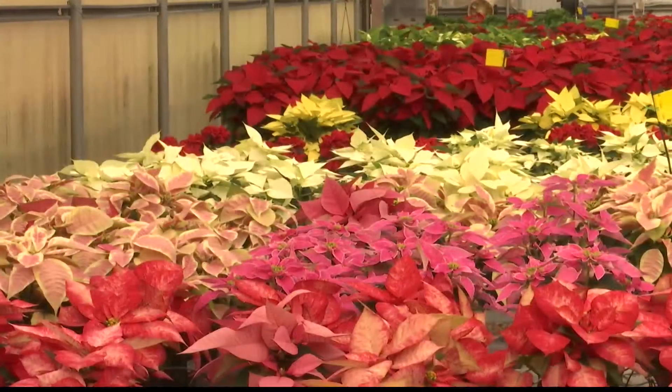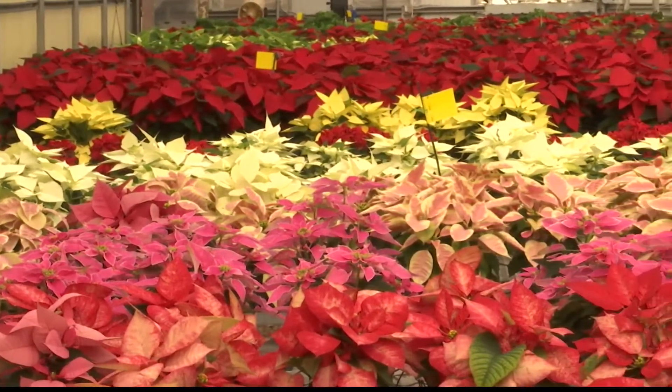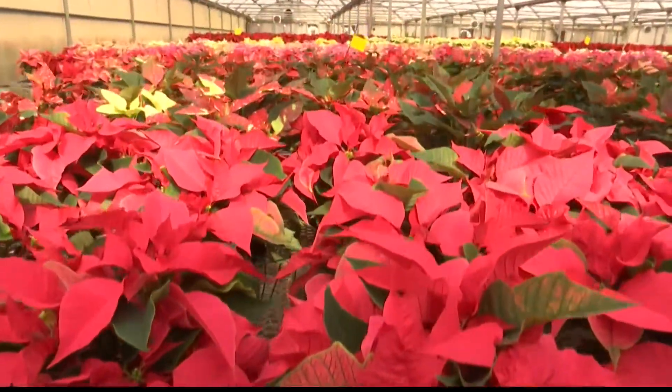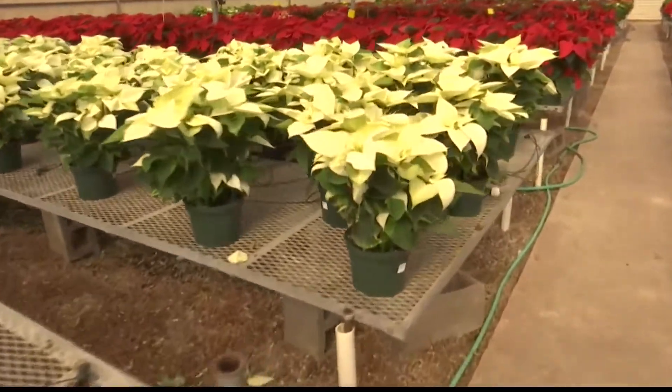In addition to the traditional red, there are several shades of pink. You can find white and multicolored varieties too. They also offer several different sizes in all the colors.